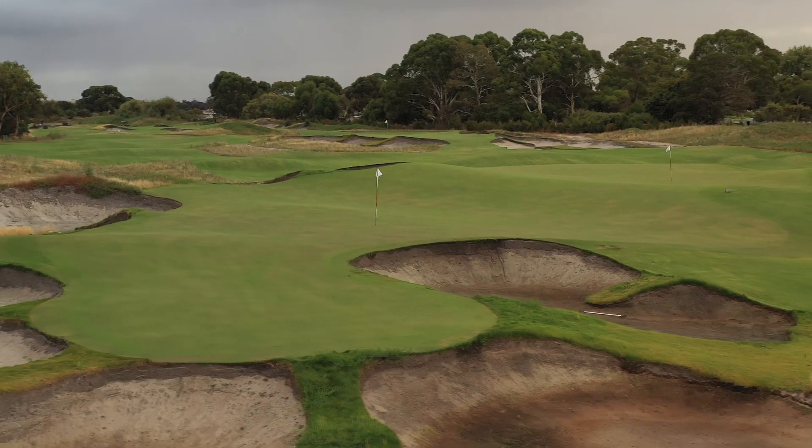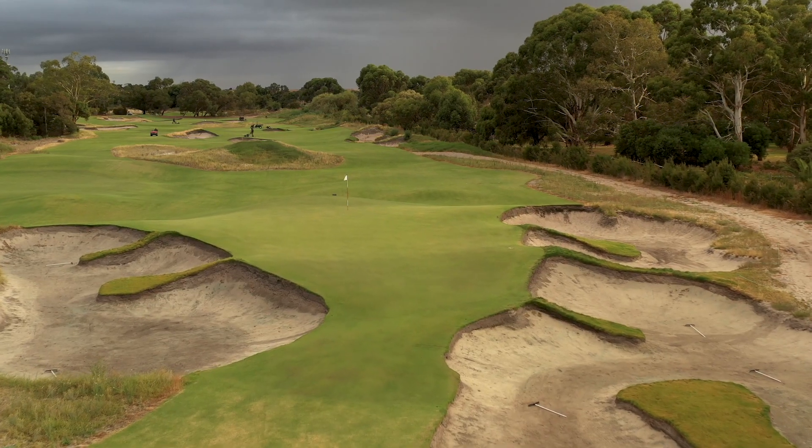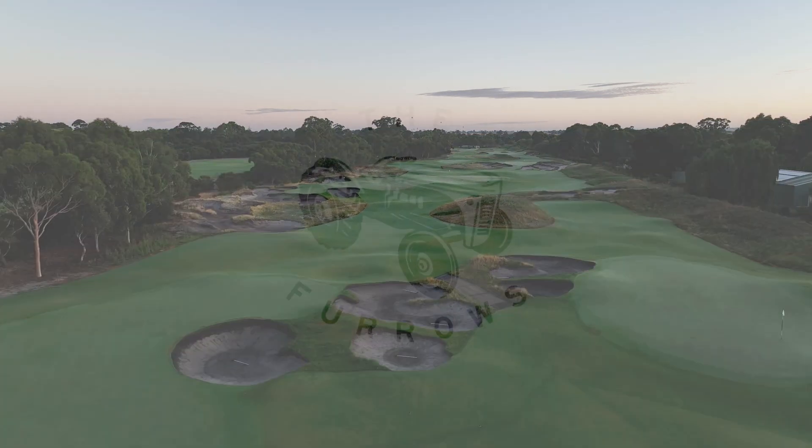With the short course now complete, thoughts have turned to other aspects including of course a name, and like its bigger sibling the short course has opened without one. And it's my pleasure to now introduce The Furrows.